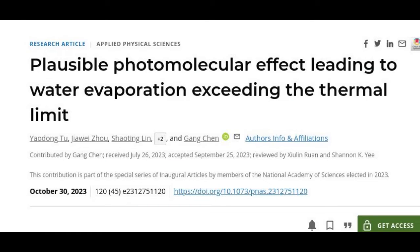Under certain conditions, at the interface where water meets air, light can directly bring about evaporation without the need for heat. And it actually does so even more efficiently than heat.